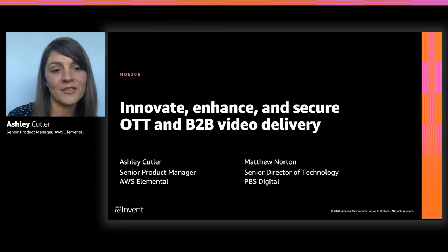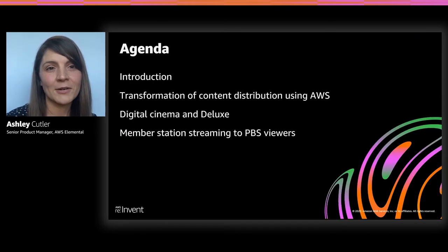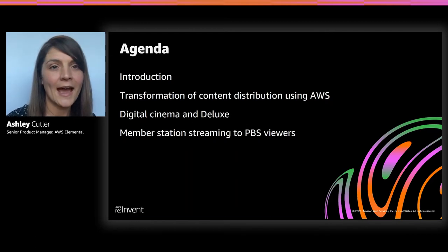Joining me later today is going to be Matthew Norton. He's the senior director of technology at PBS Digital. All right, let's dive in.